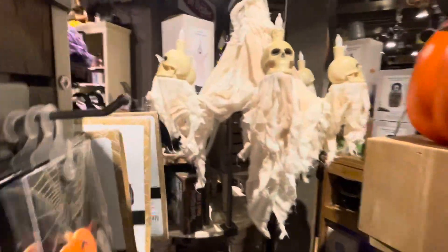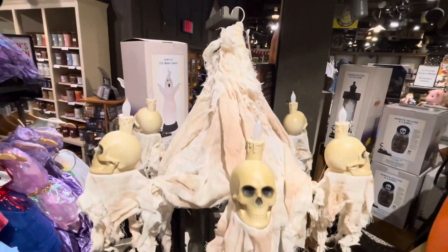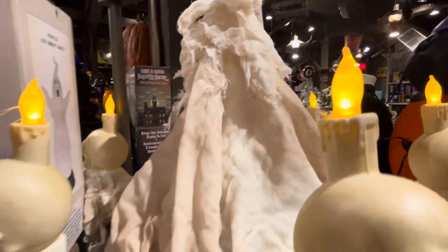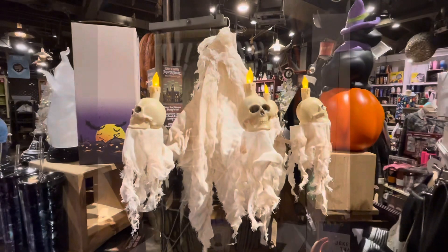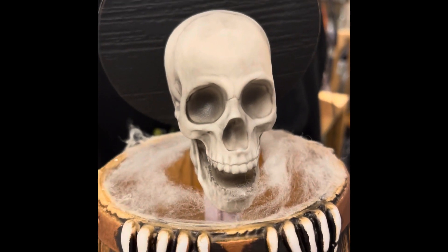I almost missed this chandelier back here. I've been seeing people post about this — this thing's actually pretty cool. It's in the middle here; they got like a whole pile of stuff in the middle. Very cool — where's the button to light that bad boy up? Kind of let that one slip through the cracks.